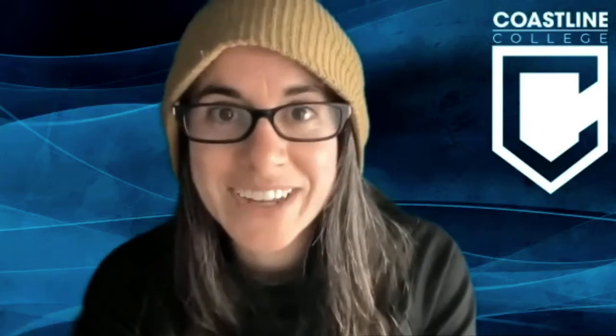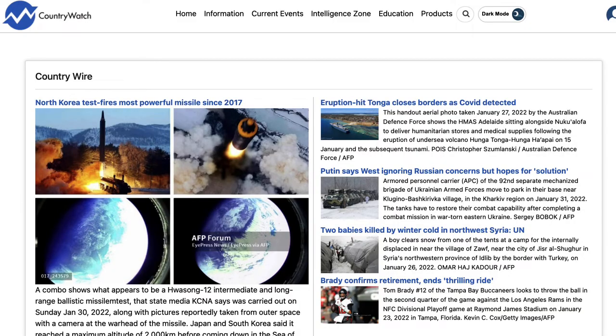Hey everyone, it's Elizabeth at the library and today I want to walk you through one of my favorite library resources, the library database that we have called Country Watch. Country Watch opens on the Country Wire page where it will show you the country of the day and some information that's going on.